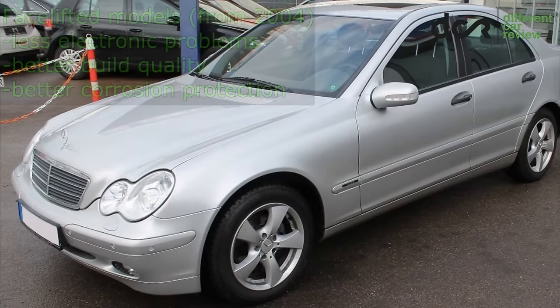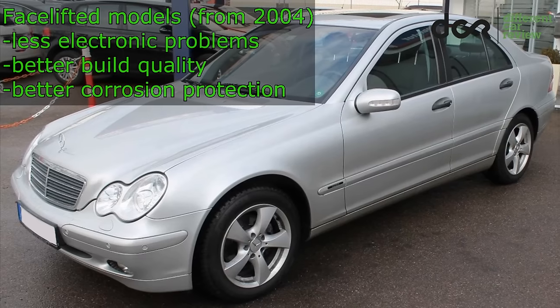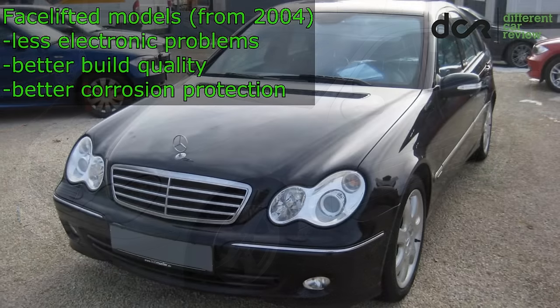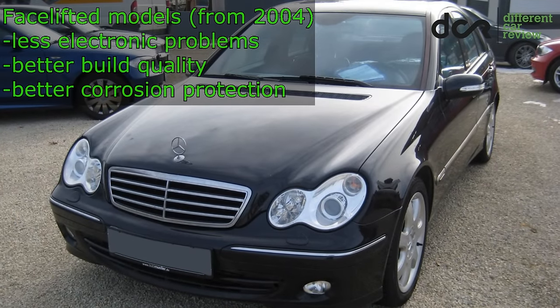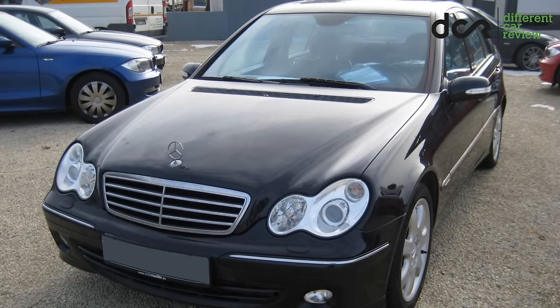Most of the issues are common mainly in the early production cars, so the facelifted models are more reliable and have also better build quality. I would recommend buying this C-Class from 2003, or the even better facelifted models from 2004.